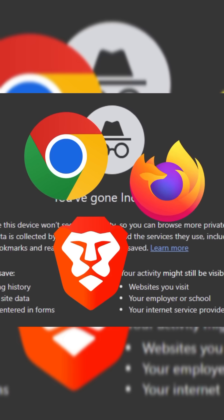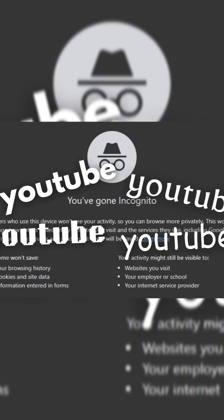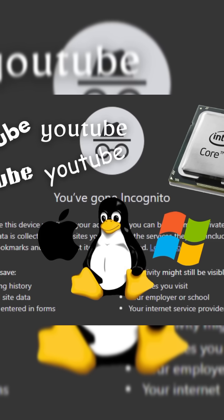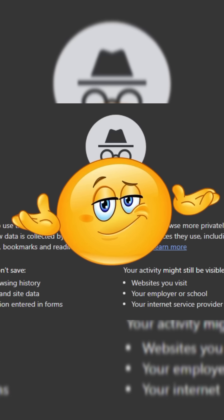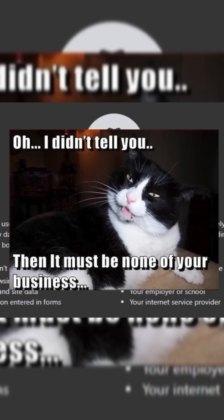How? Browsers save details like your processor type, operating system, browser version, screen resolution, and even installed fonts to identify your device when you visit a website. This combination of information creates a unique profile, known as a digital fingerprint, that websites can use to recognize you later, even if you delete cookies. This helps with things like preventing fraud, personalizing ads, and improving user experience. But it also raises privacy concerns since it allows websites to track you across the internet without your explicit consent.